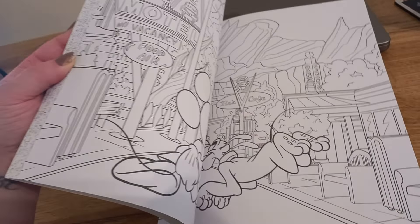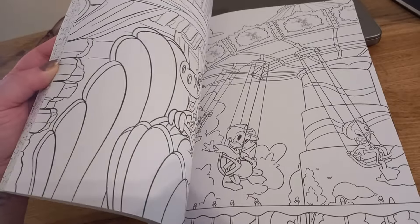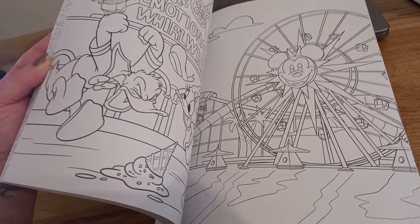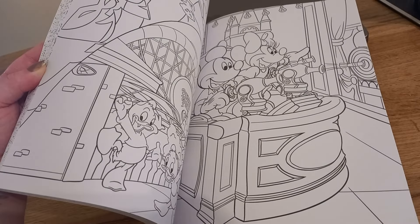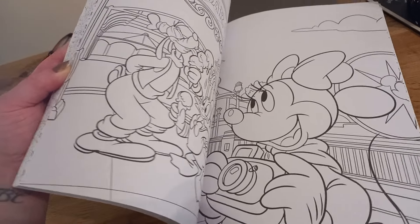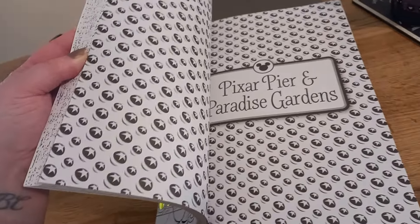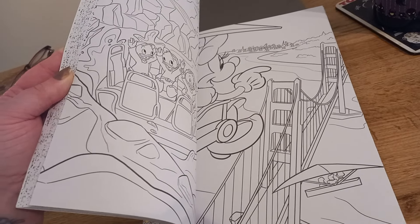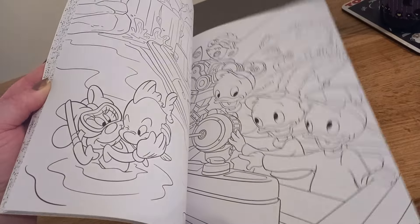A lot of the pictures incorporate the Sensational Six, but they are all divided up into different kingdoms, different lands. You have Sadness up there, of course, and recognisable rides as well. So you're basically being taken on a journey through Disneyland through the eyes of the Sensational Six and, well, Huey, Dewey and Louie.